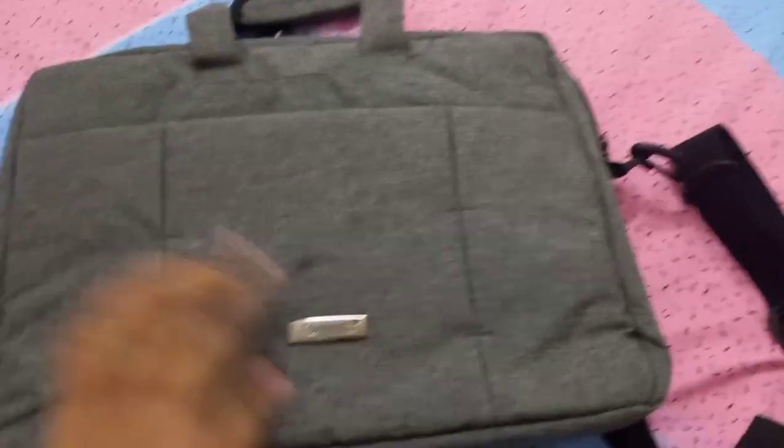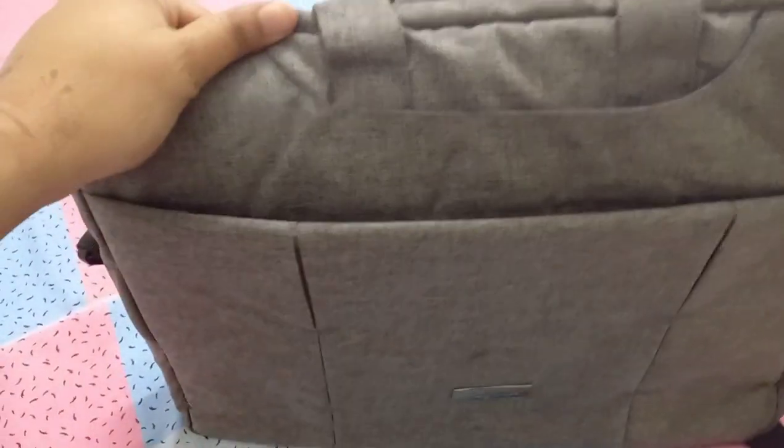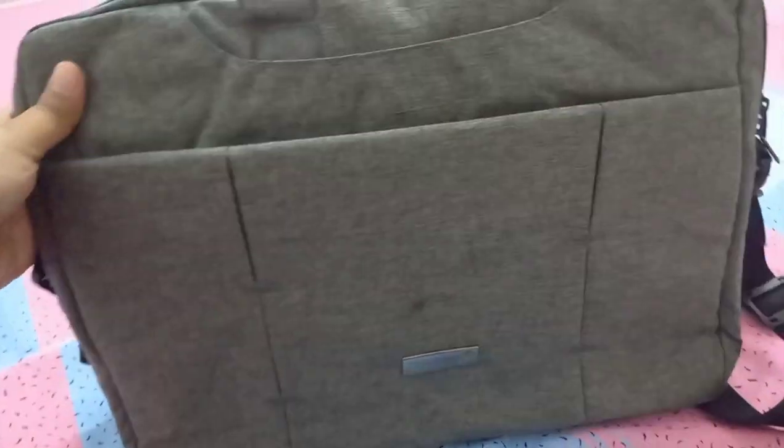This is the laptop bag — it has my MacBook in it. It has plenty of storage and so many zips. This is the look of the bag; it's very beautiful. I love this dark gray color. In the camera it might look lighter, but it's a really dark grayish color and I really love it.